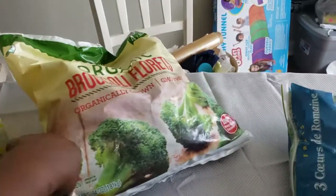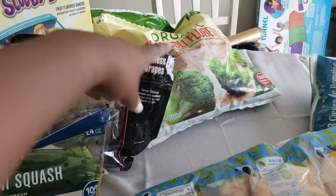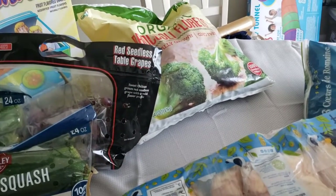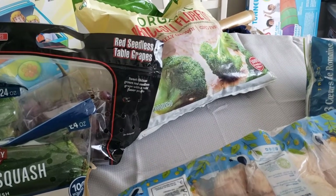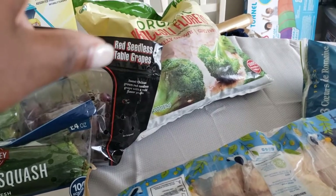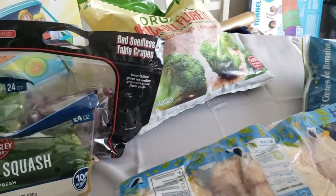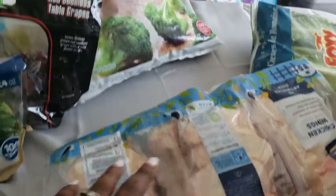I picked up broccoli for whatever meal we do — Chicken Alfredo. I like to roast these for meal prep. They are really good roasted with cauliflower. Broccoli and cauliflower roasted is amazing.